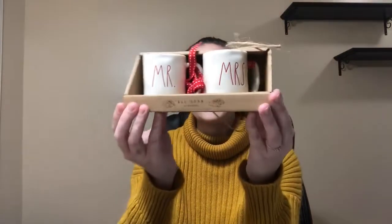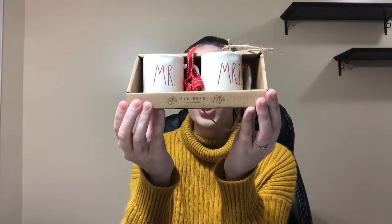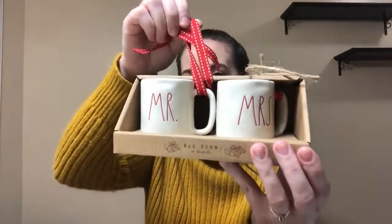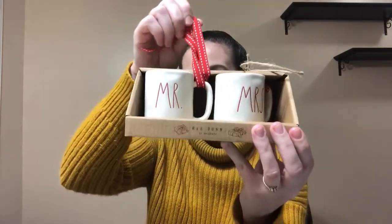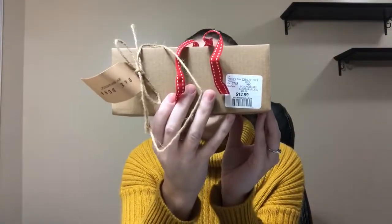So I got this redo set and I didn't even know they had this — it is super adorable. They have string and I'm assuming these are tree ornaments. One says Mr. and one says Mrs. This was $12.99.